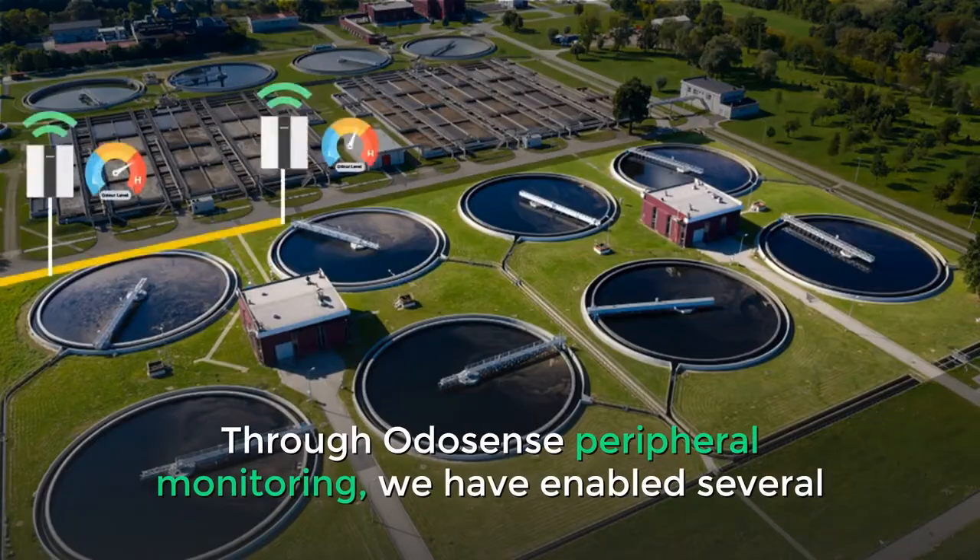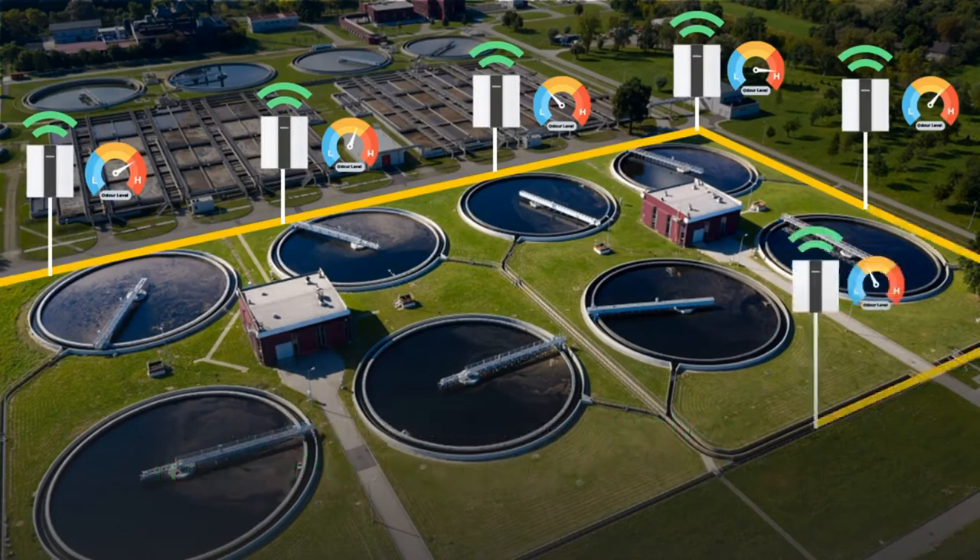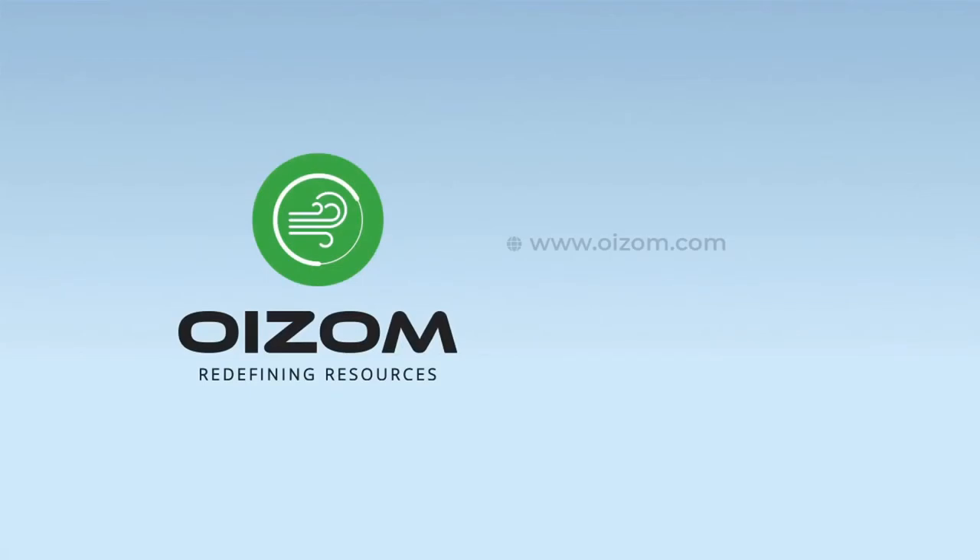Through Odosense peripheral monitoring, we have enabled several data-driven decisions for efficient wastewater treatment. Read more about it on the link in the description below.